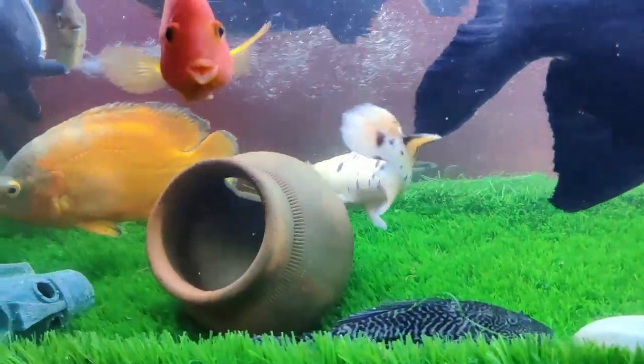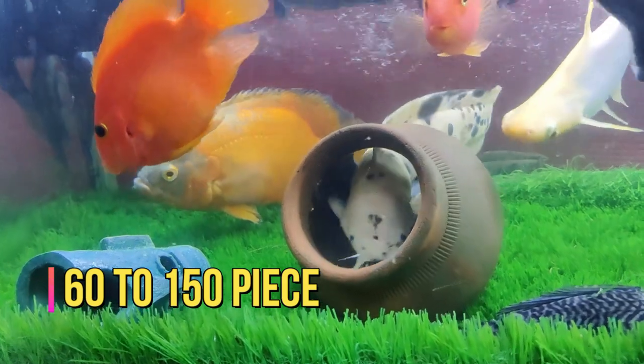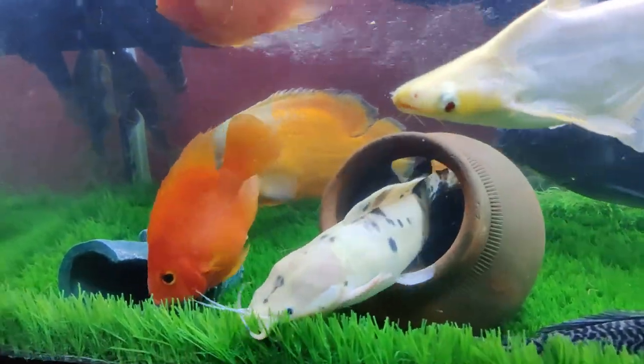Across the entire India market, the price will be around 62 rupees per piece. This fish doesn't cost you much.